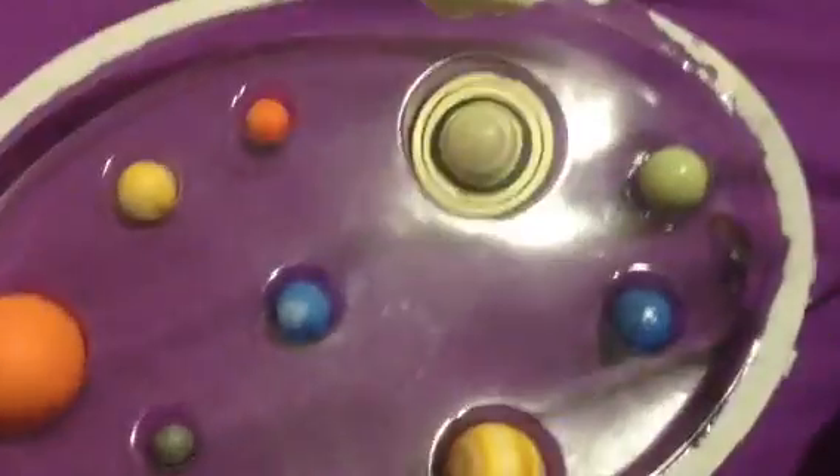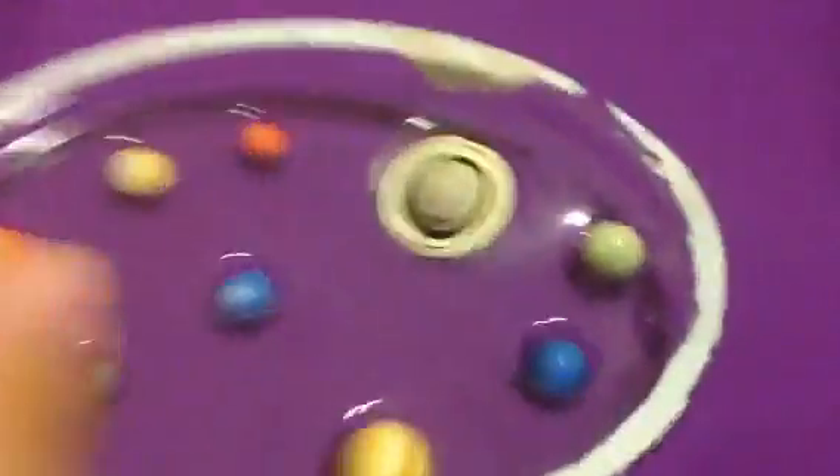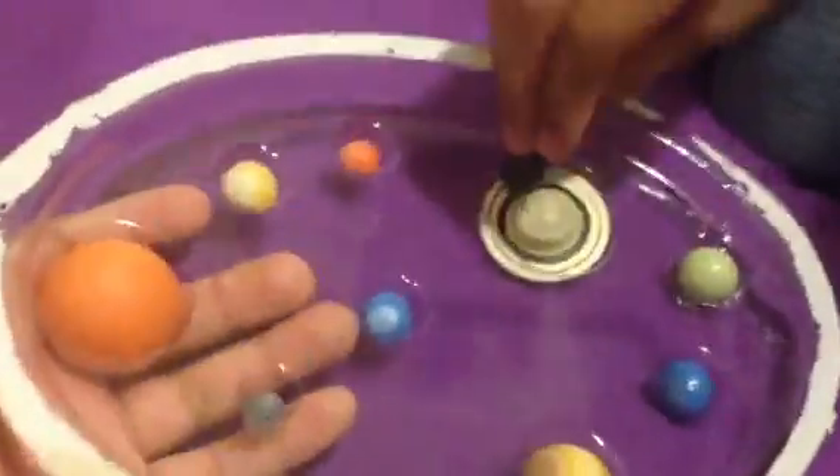This is Uranus — it's the seventh planet from the sun and it's another gas planet that's cold. And this is Neptune — Neptune is the eighth planet from the sun. Where's Pluto? Pluto's not in this thing — seriously? Stupid space. I got this yesterday. I really like this thing. Mercury is the tiniest planet in this toy. It's for ages four and up.